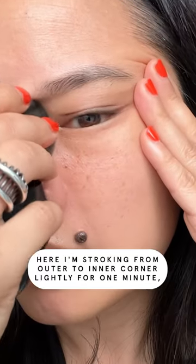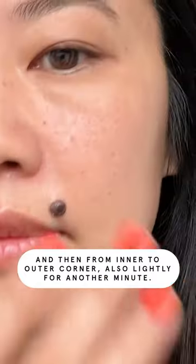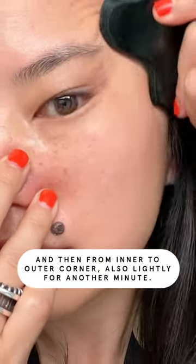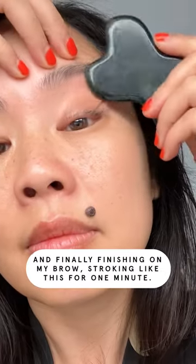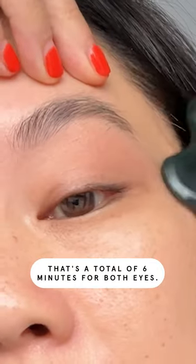Here I'm stroking from outer to inner corner lightly for one minute, and then from inner to outer corner lightly for another minute. Finally, finishing on my brow, stroking like this for one minute. That's a total of six minutes for both eyes. Easy, right?